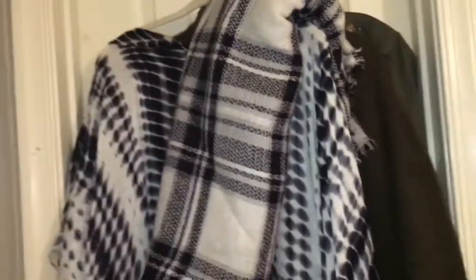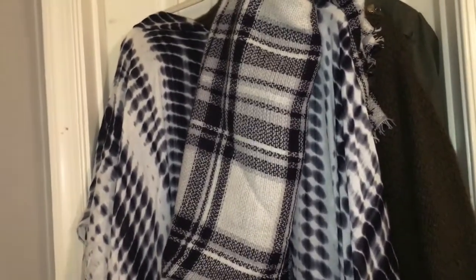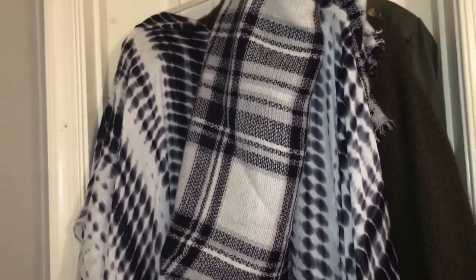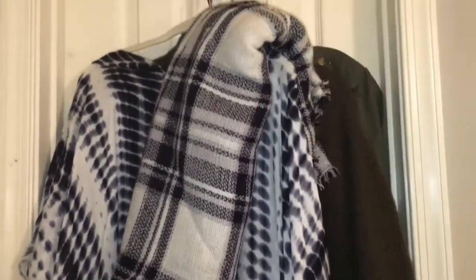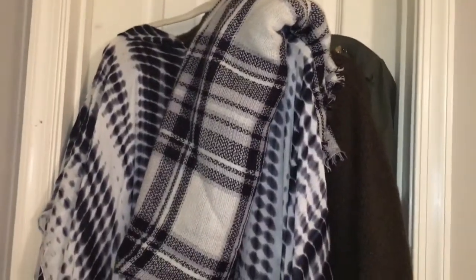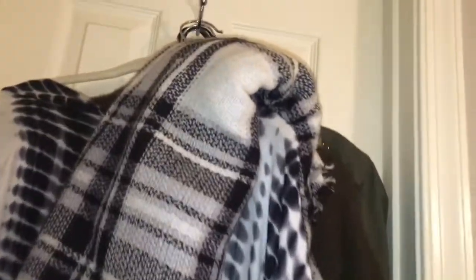Hey guys, I am coming to you as promised with a how-to on fall fashion on a budget. I have some clothes hanging up and I'm going to go through them one by one and give some suggestions. I am no fashion diva by any stretch — this was just a request. I'm a little out of breath because I was just downstairs screaming and ran upstairs to do this.